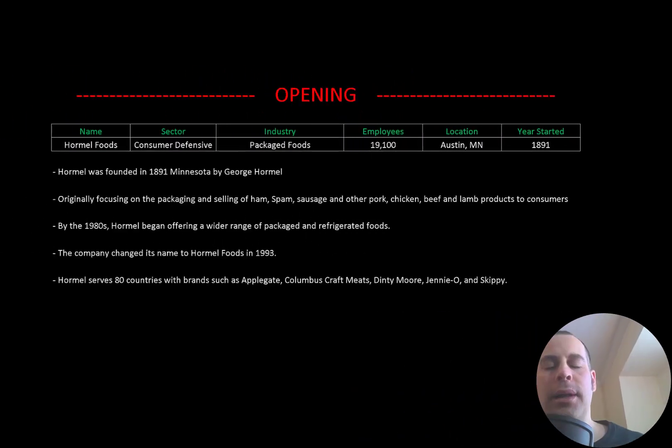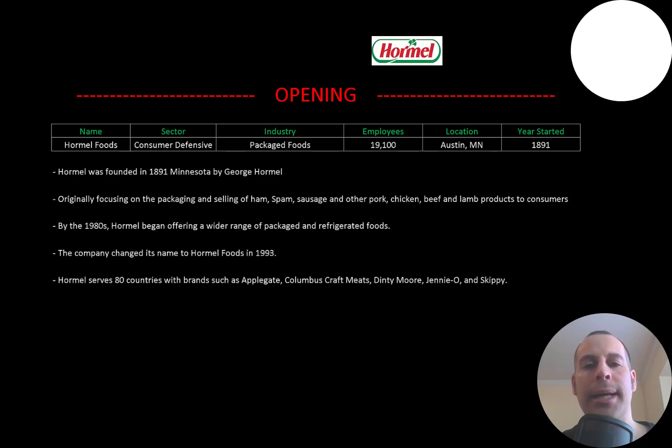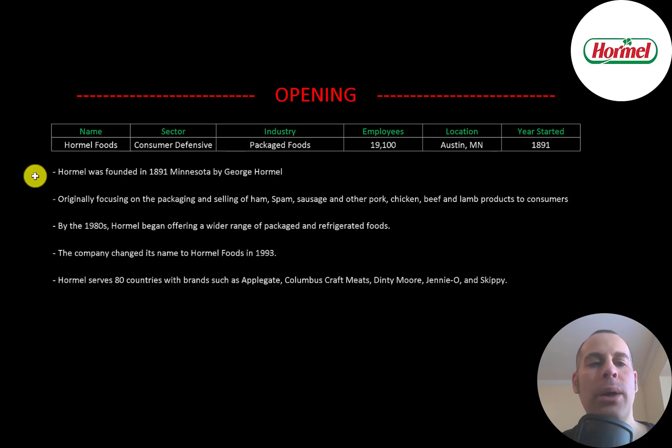Welcome to my channel, I'm Scott, and if you want to catch my newest video I post one every day. In this video I am going to walk you through the process of valuing Hormel Foods stock by analyzing their financial statements and dissecting their financial ratios so we can determine if it's a buy or sell.